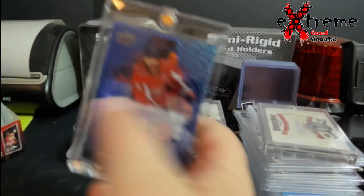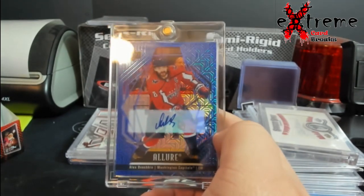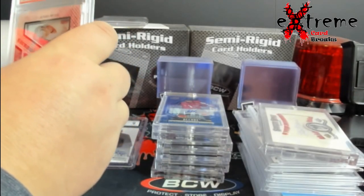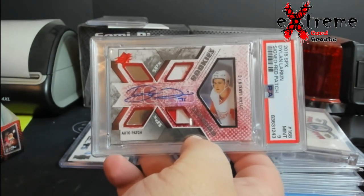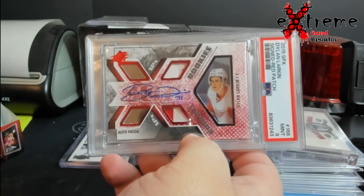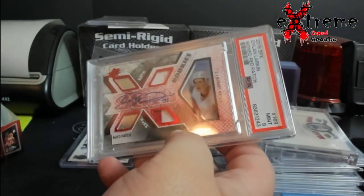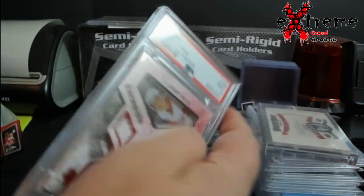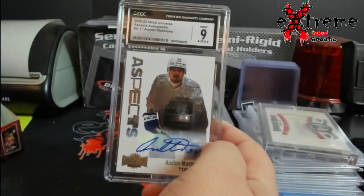No serial number out of 35 — which eventually will probably go get graded, it looks really really good, centering and everything. How about a $15 SPX Dylan Larkin — a nine. I mean eights are really good on these, nine is pretty dang good, 10s are really really hard. I figure I pick them up, I always like these SPX rookies especially this year.